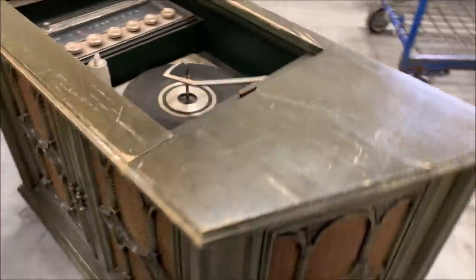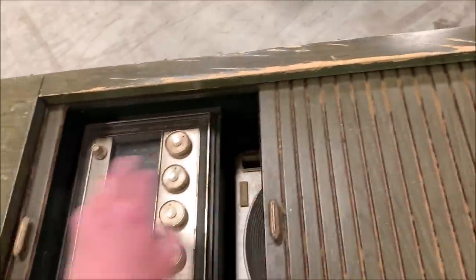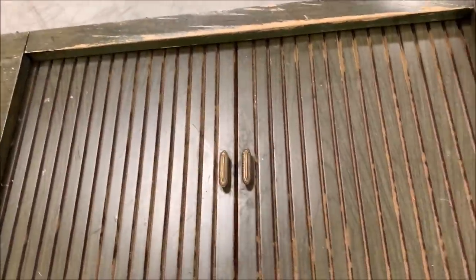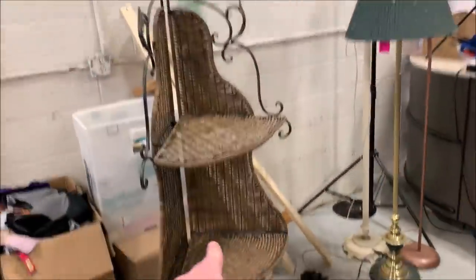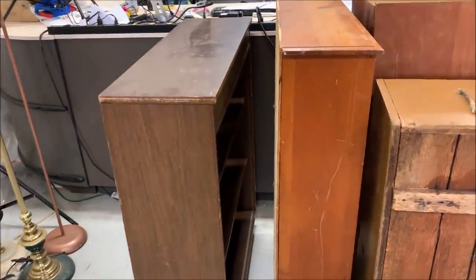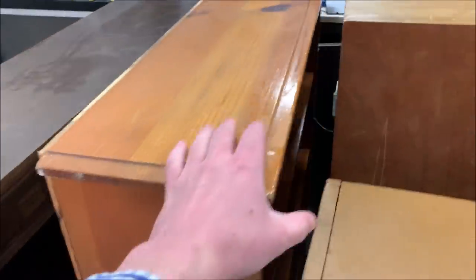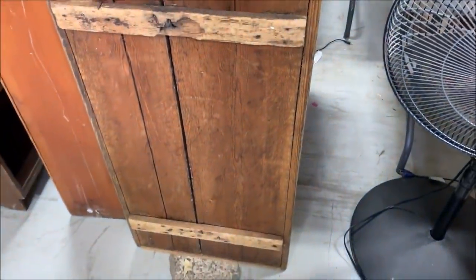We've got this console stereo here — kind of neat looking, I like it, and the top closes up. Over here we've got a couple of bookshelves — three total — covered full of stuff. We've got this antique crate, been painted but it's kind of neat. I feel like that would sell.